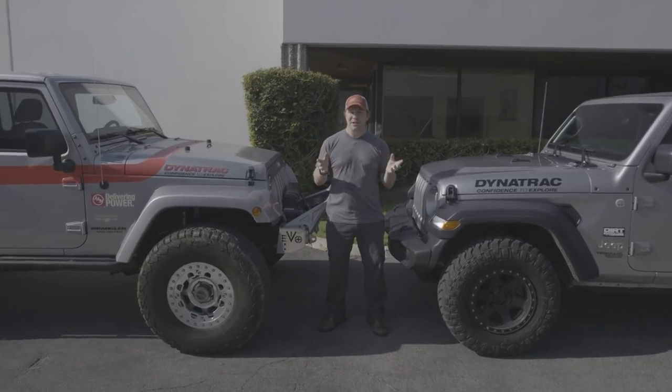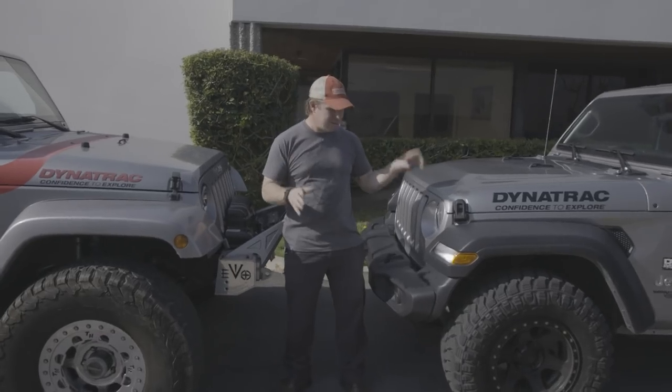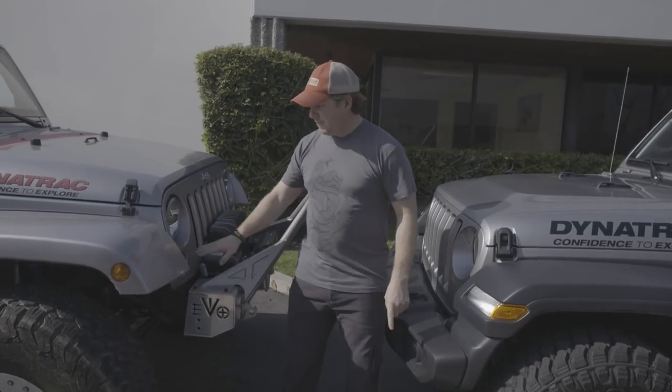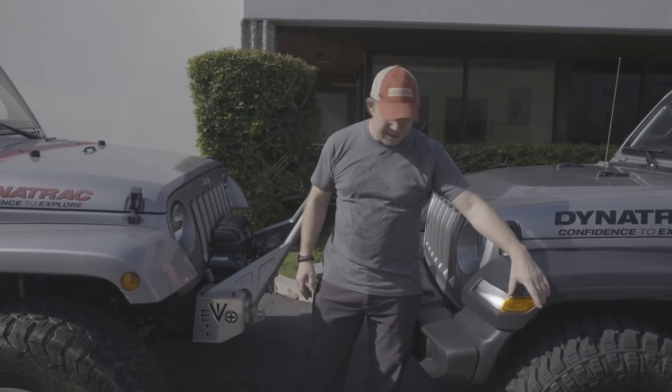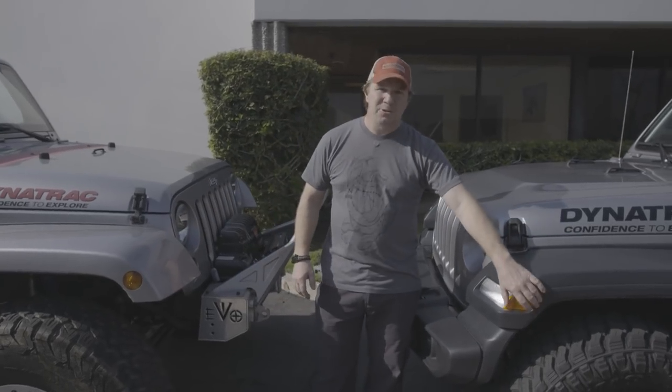I'm going to give you a few pointers of things you can watch for that will tell you the difference. First of all, when it's coming toward you, you'll notice the turn signals are now on the fender instead of on the grille like the JK. The marking light is now on the side and instead of being a round light like on the JK, it's a more squared-off light.